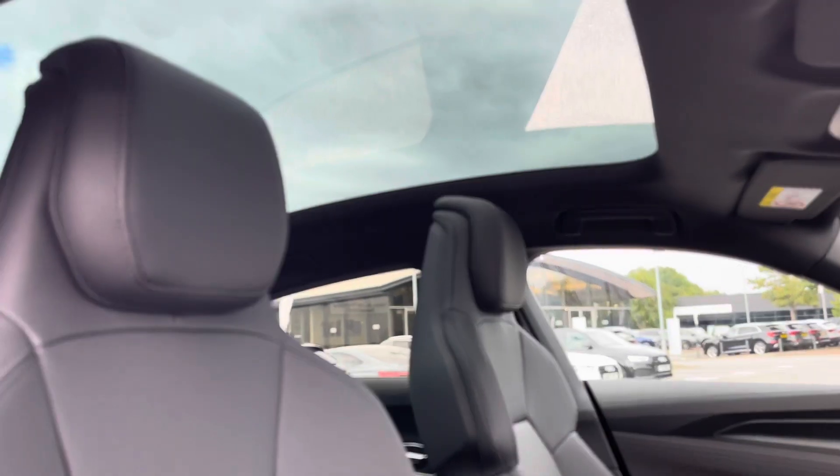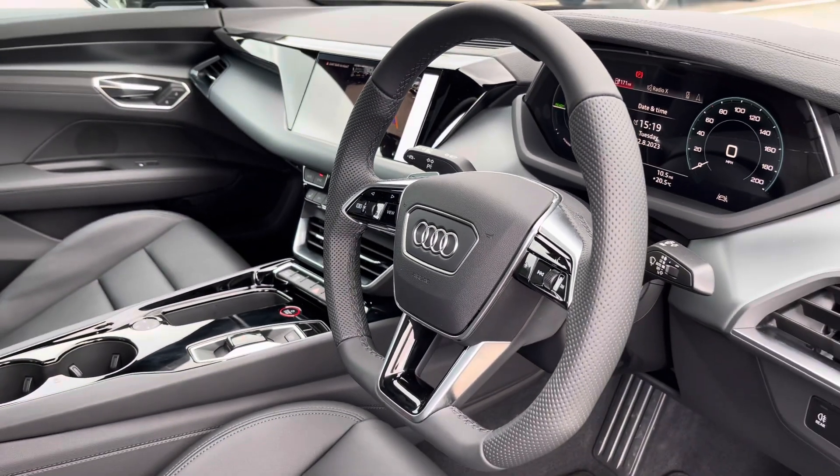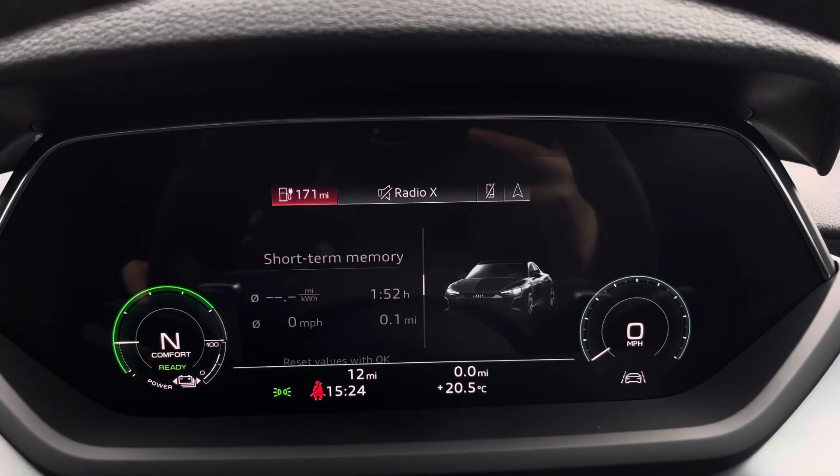Looking up, we have the gorgeous panoramic glass sunroof creating lots of natural light throughout the cabin. Over to the steering wheel, we've got the virtual cockpit controls and hands-free telephone controls.